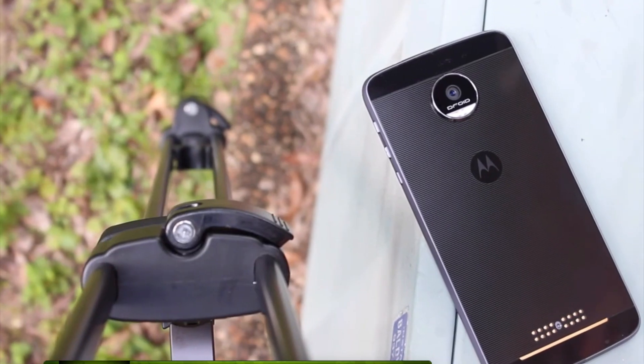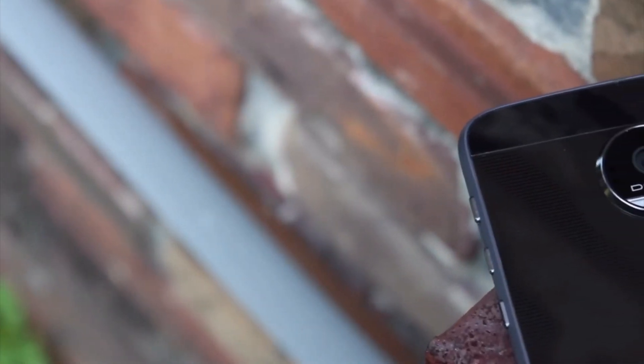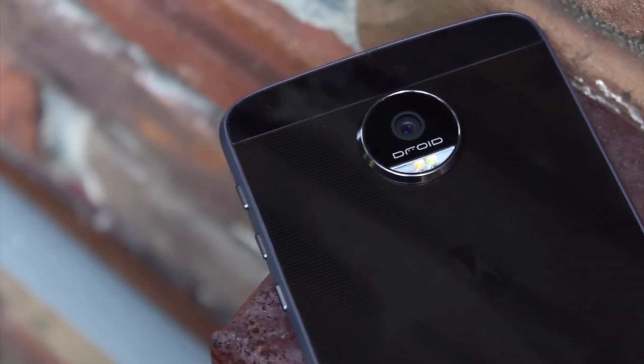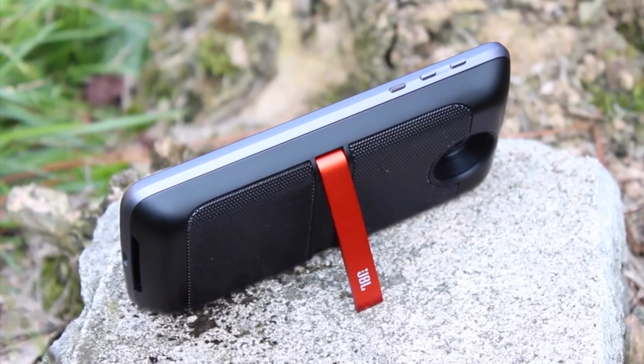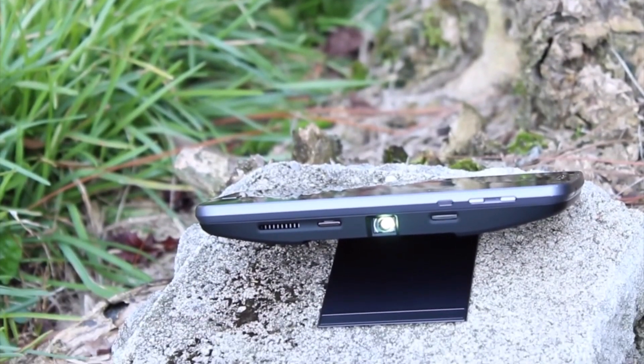The Moto Z Force has to be one of the most underrated devices of the year. One of the reasons is because of its higher price tag and the fact that they decided to go Verizon exclusive in the beginning. The good news is that you can now get the Moto Z Force on any carrier through their unlocked version. This is modularity at its best — you can do things like add a projector, you can add a JBL speaker, and you can add battery pack mods.